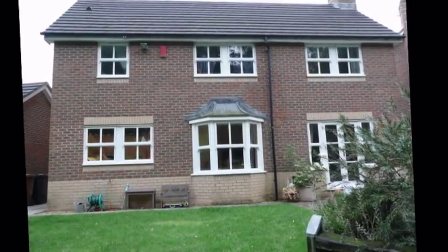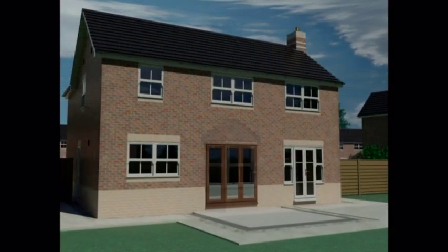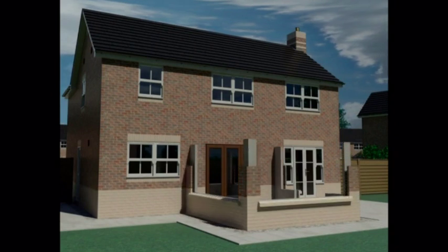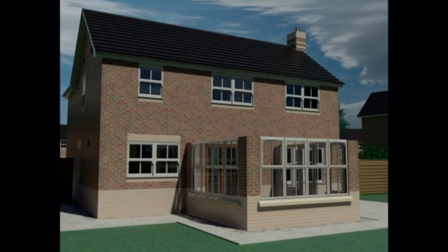Thanks to this revolutionary new product, it can all be done much quicker than traditional methods. We've put this film together to show you how we can create the room of your dreams from conception to completion with the minimum of mess and fuss.